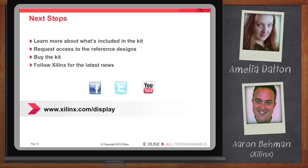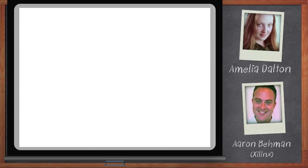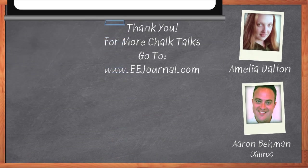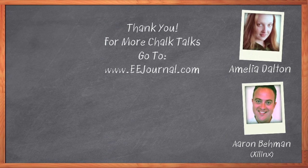Well, I think that's all we have time for today. Thank you so much for joining me today, Aaron. My pleasure — nice chatting with you. And before we go, don't forget to click that Download Now button below the player to download a free white paper that further expands on this topic. For Chalk Talk, I'm Amelia Dalton. For more Chalk Talks, check out the on-demand section of eejournal.com.